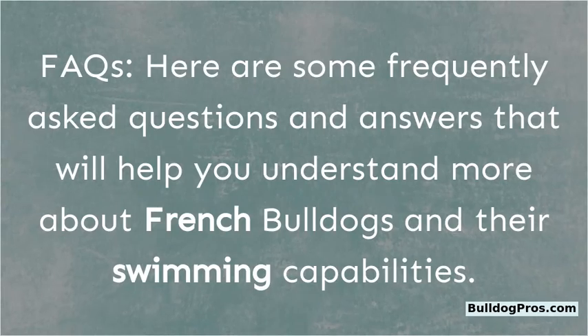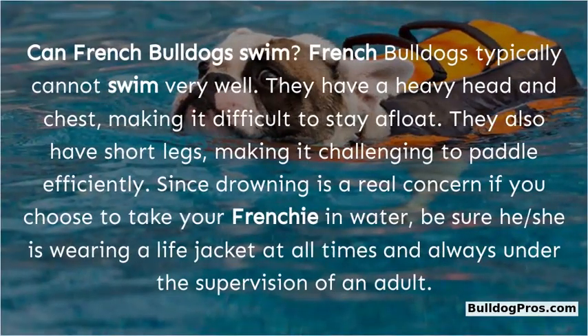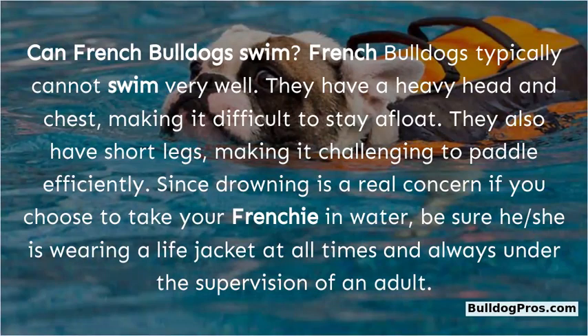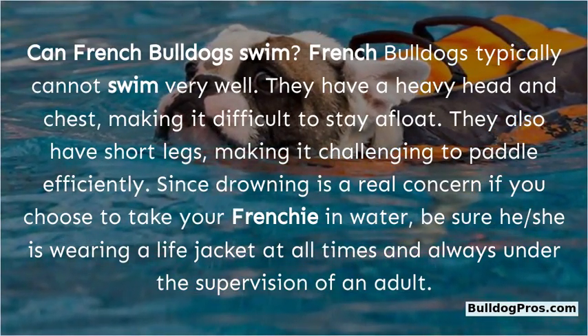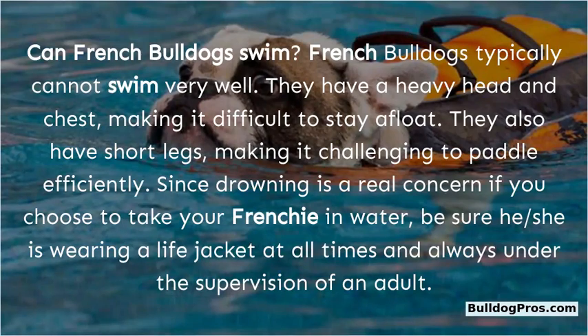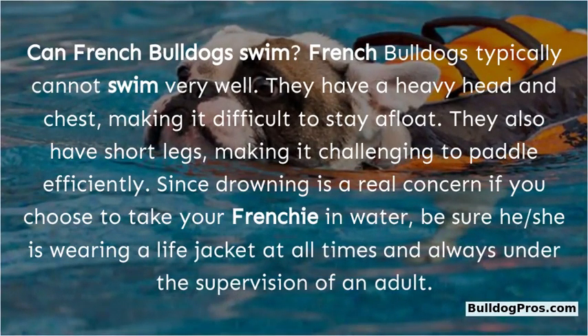Can French Bulldogs swim? French Bulldogs typically cannot swim very well. They have a heavy head and chest, making it difficult to stay afloat, and short legs, making it challenging to paddle efficiently. Since drowning is a real concern, if you take your Frenchie near water, make sure they are wearing a life jacket at all times and are always under adult supervision.